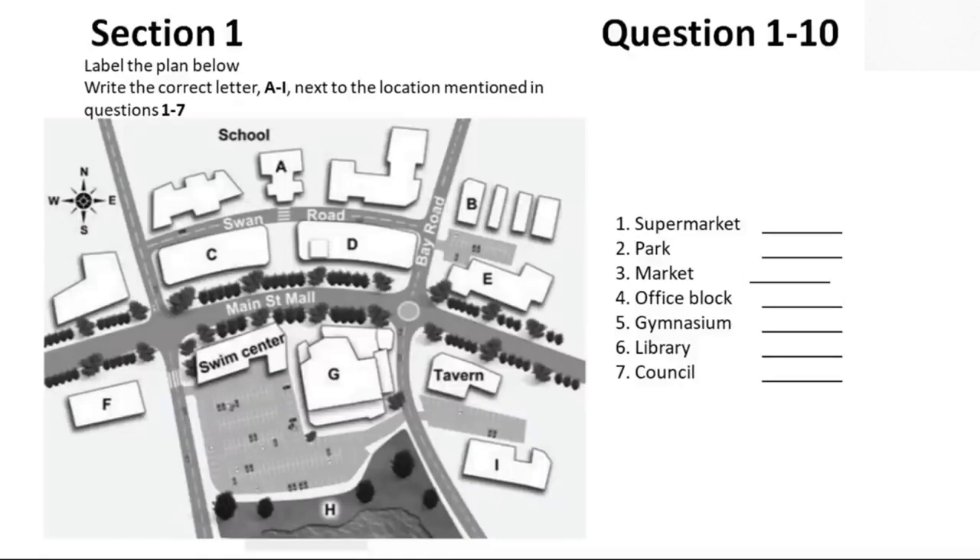Library users will be able to share the supermarket parking. We expect that Swan Road may become a busier thoroughfare once the Main Street has been converted to pedestrians only, but we'll address that issue in the second stage of the development. In the meantime, the east end of Swan Road will be converted into a public car park, between the council building and the market.